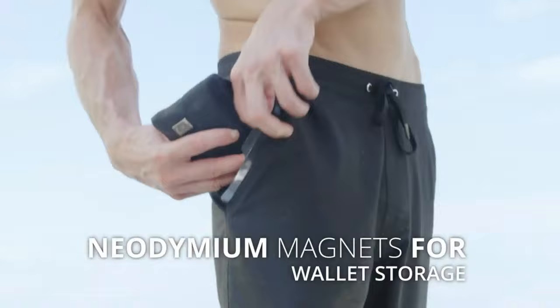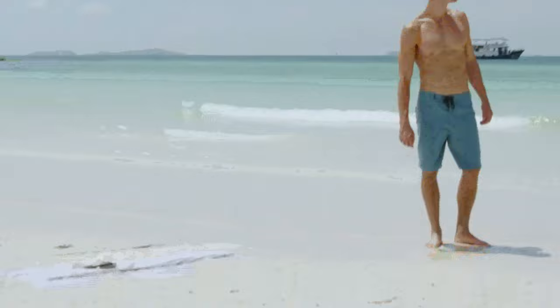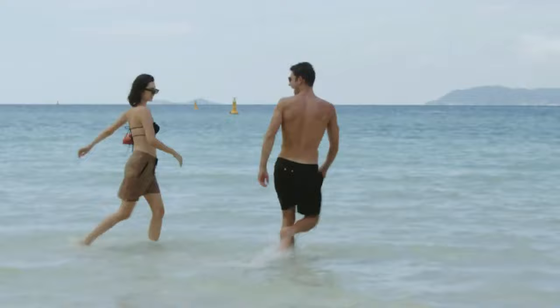How many times have you been forced to stay close to shore, unable to get in a good swim because you had to keep an eye on your stuff? Maybe you got tricky and hid them under a rock. Irontide shorts solve this major problem by giving you the freedom to go anywhere without leaving your valuables behind.